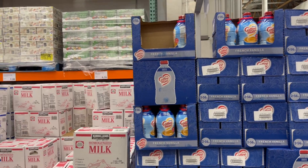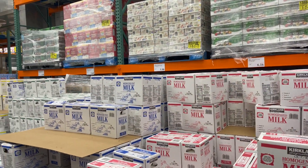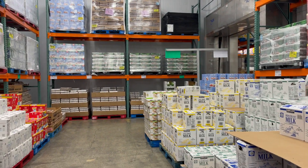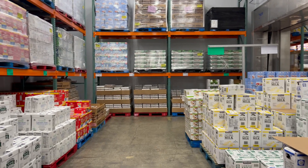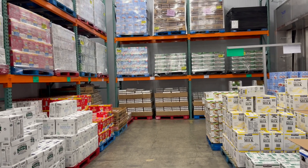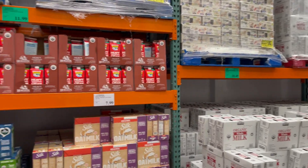Napakalamig dito because this is where the milk, the creamer, the eggs — napakalamig. This is where they put the items that need refrigeration. Sobrang lamig!